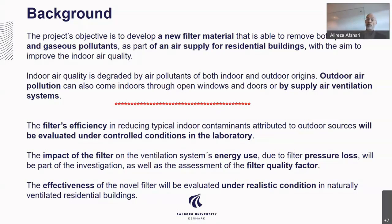What we are going to study is the filter efficiency, which will be evaluated under controlled conditions in the laboratory. In addition, the impact of the filter in terms of energy — meaning pressure loss — will be studied, and the filter quality factor will be discussed and evaluated. The effectiveness of the novel filter will also be evaluated under realistic conditions in a naturally ventilated residential building. However, that last part — the effectiveness of the filter in realistic conditions — was not undertaken because of the coronavirus, so we didn't have time to do it.